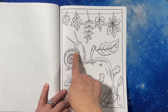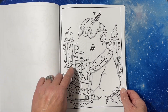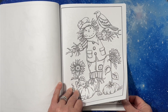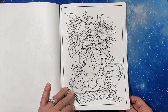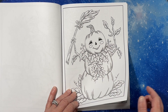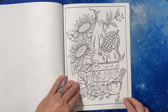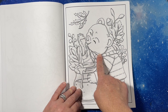Oh look how cute that is. It's a pig with a pumpkin on its head. That's so cute. I've seen a number of these guys in books this year. The bear has honey.